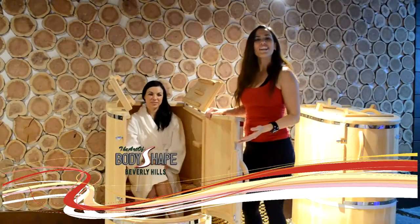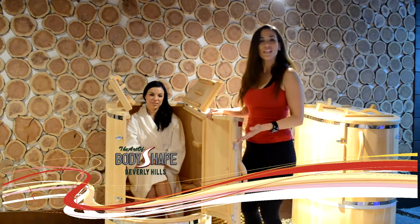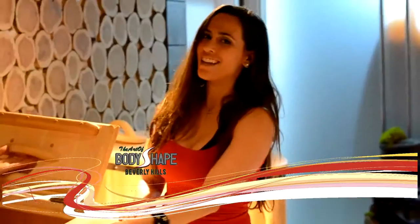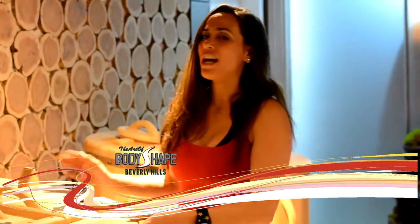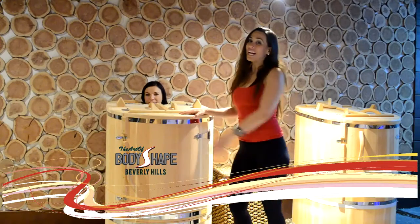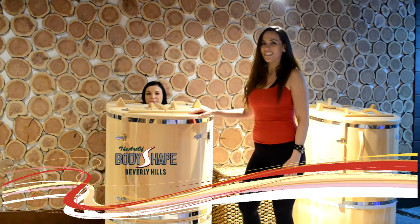This is a cedar spa barrel. It's made of 100% cedar wood. This is an excellent way for you to end your workout here. It'll give you the steam benefits, aromatherapy benefits, and also helps you relieve stress. So it's highly recommended after your workout that you come and just relax for a little while in here.